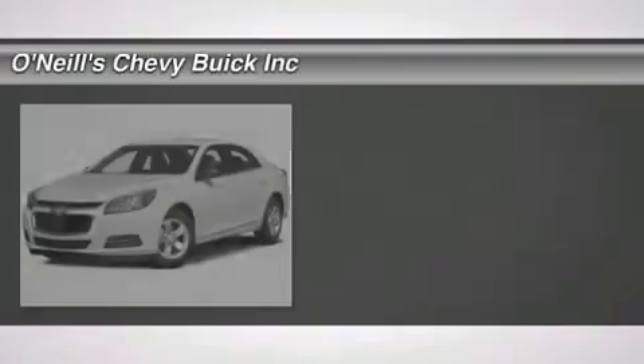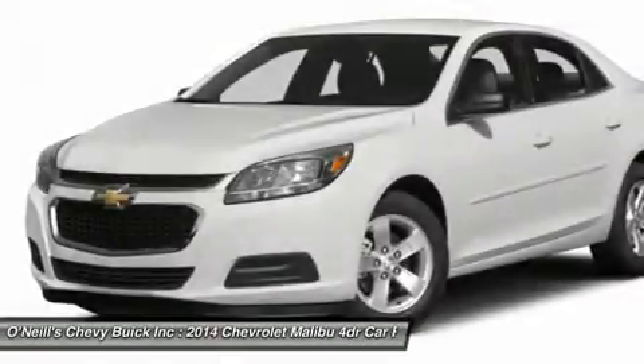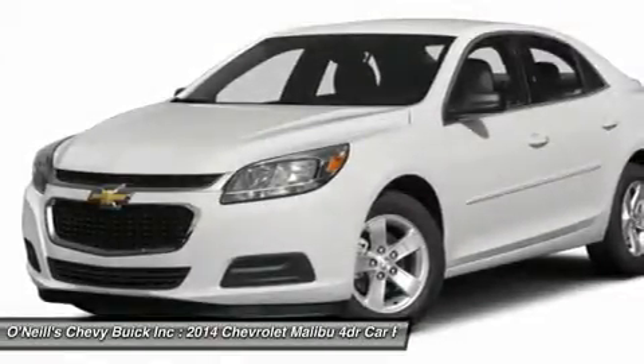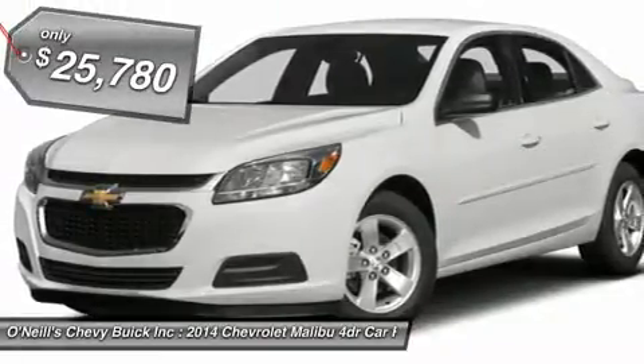The 2014 Malibu pulled it off in more ways than one. A perfect balance of attractive styling, smart technology and fuel efficiency with EPA's 36 MPG highway, all built into a confident driving experience.